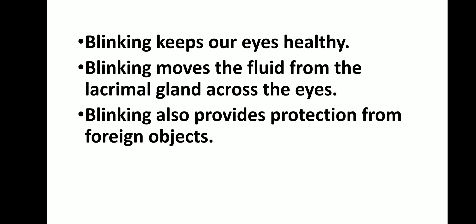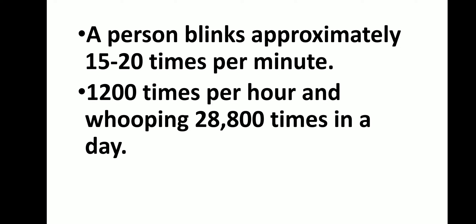Now let's know how many times a healthy person blinks per minute. A healthy person can blink approximately 15 to 20 times per minute. In count, that means our eyes blink up to 1,200 times per hour and approximately 28,800 times per day.